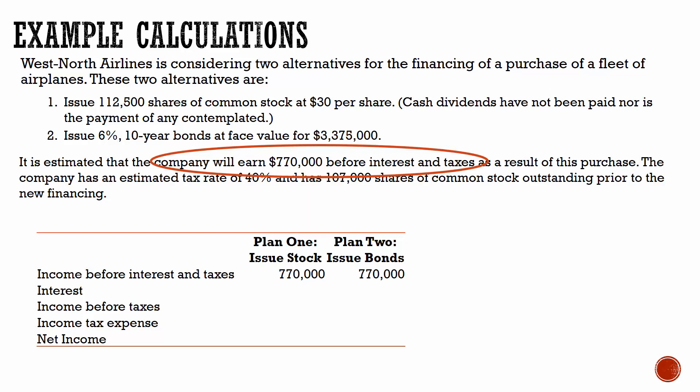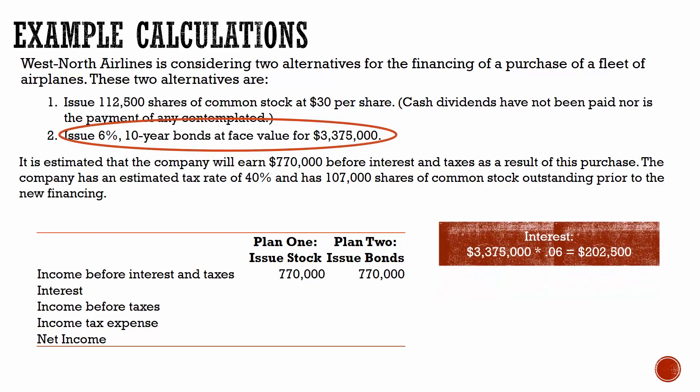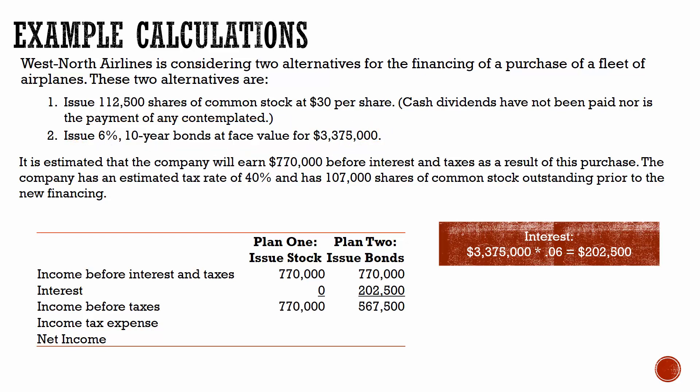If the corporation chooses to issue stock, they do not have any interest payments. However, if they issue bonds, they're going to have to pay 6% interest on those bonds. So we can calculate that if the corporation does plan two, they're going to have an additional $202,500 of interest expense, and that interest expense is going to decrease their income.